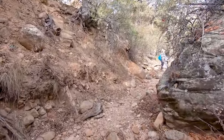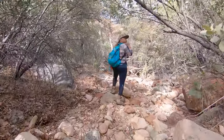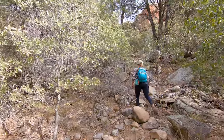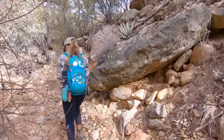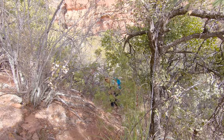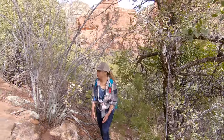We were getting a little bit lost and things were starting to feel a tiny bit hopeless when we heard some voices off in the distance. We hollered out to the hikers and asked if they knew how to get to the Subway, and they hollered back that they were pretty much standing at it. So we honed in on where the voices were coming from and climbed up the hill.